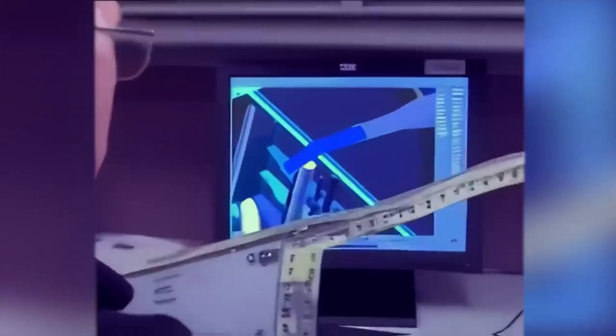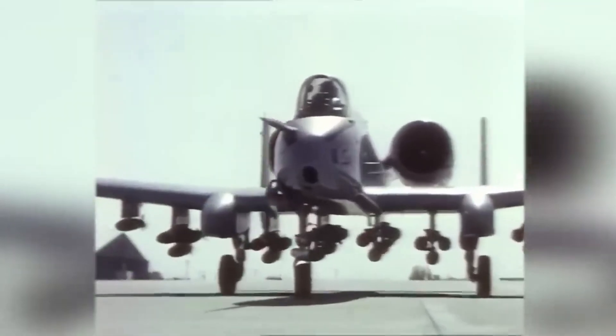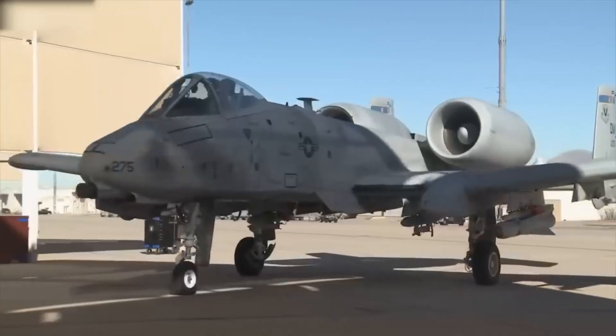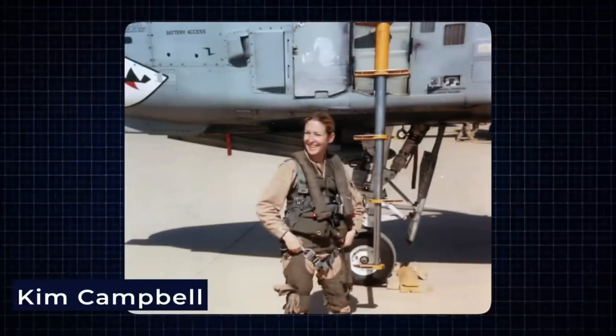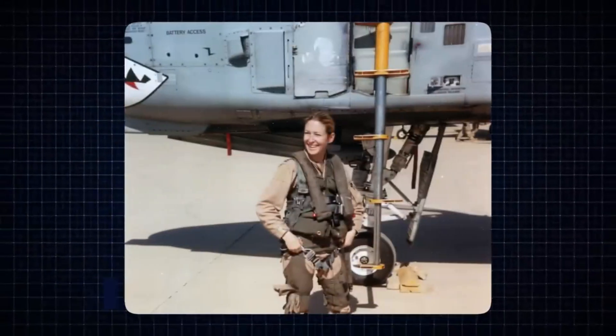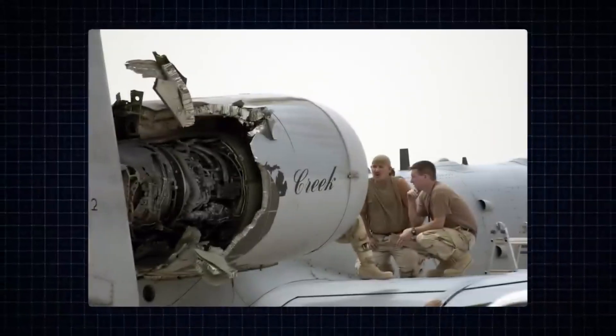Muddy field? No problem. Cracked tarmac? Bring it on. It's like the Chuck Norris of airplanes — simple, direct, and wildly effective. While other aircraft bring flash, the A-10 brings the boom on time and with precision. If war was a rock concert, the Warthog wouldn't be the lead singer. It'd be the guy backstage making sure the speakers don't explode and occasionally tackling a tank mid-song.